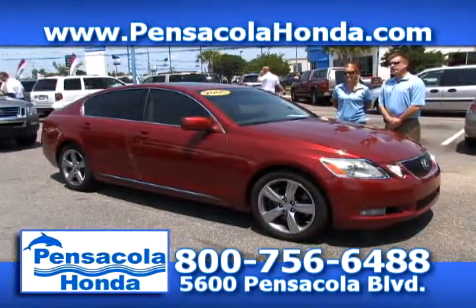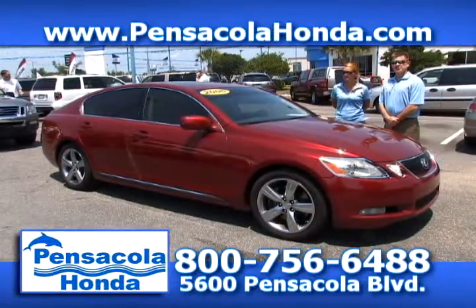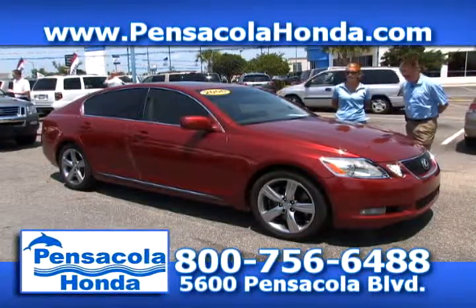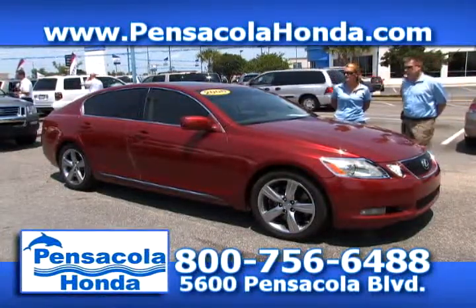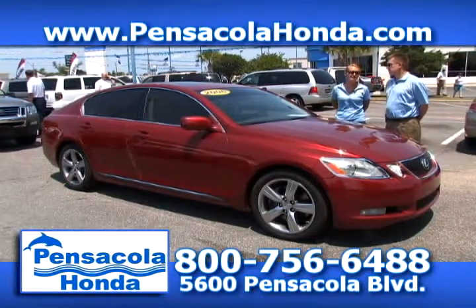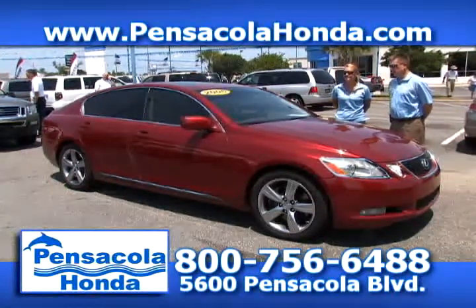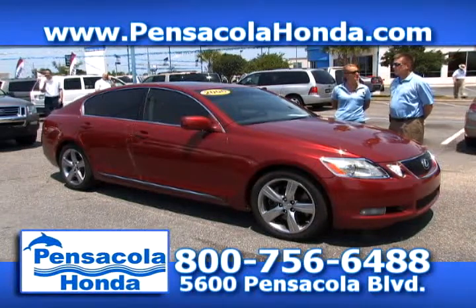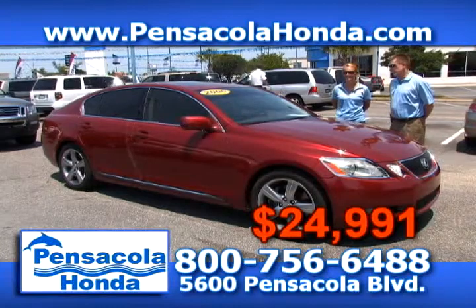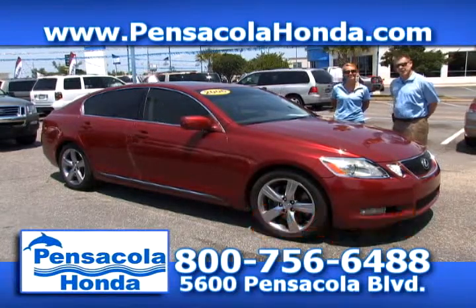This is a 2006 Lexus GS430 — it's beautiful! It has 61,000 miles on it, and you have the heated and cooled seats, so on hot days like today you're going to have that cool air coming in. We'll take $24,991 for this one. Come see us today in the heart of Car City at Pensacola Honda.